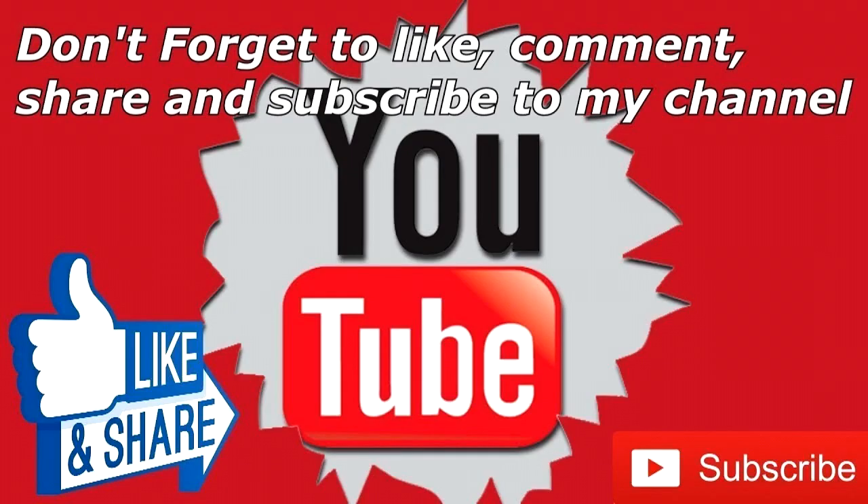Thank you so much for watching. Please don't forget to like, share, and subscribe to our channel, and ring the notification bell to be updated on our promotions.